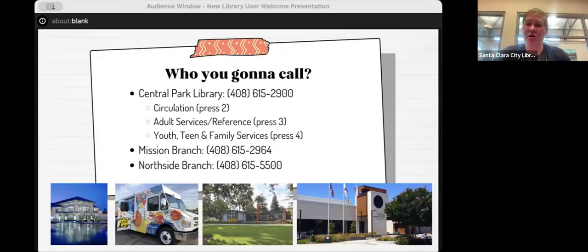If you call the library, here are your options. For questions about your account — PIN, library card not working, holds, due dates, renewals — talk to Circulation, which is option two on the phone tree. For adult programs at Central Park Library or reference questions for adults, talk to Adult Services, also called Reference — that's the department I'm in. For youth, teen, or family events at Central Park Library, talk to Youth, Teen and Family Services. For questions about a specific branch, you can call Mission or Northside directly.